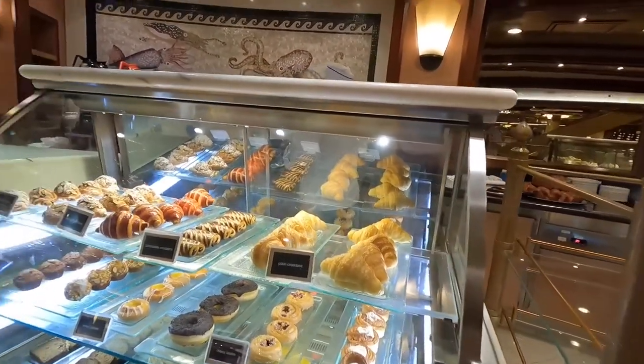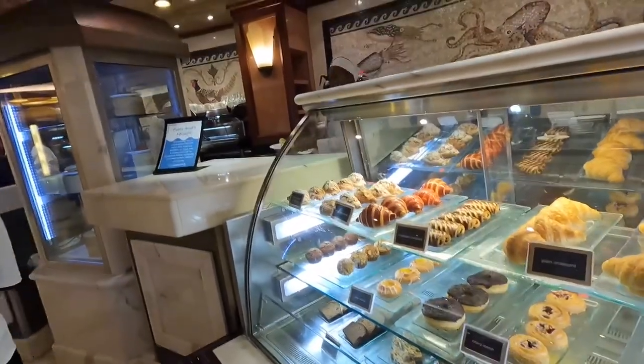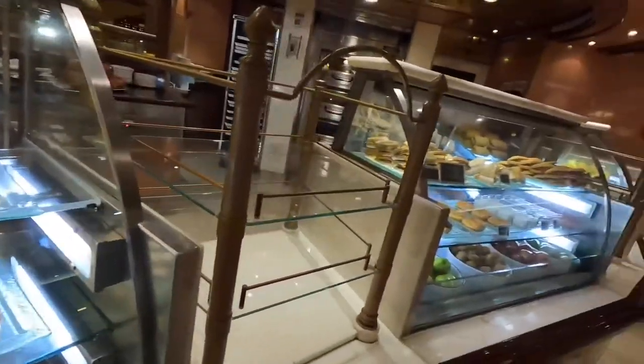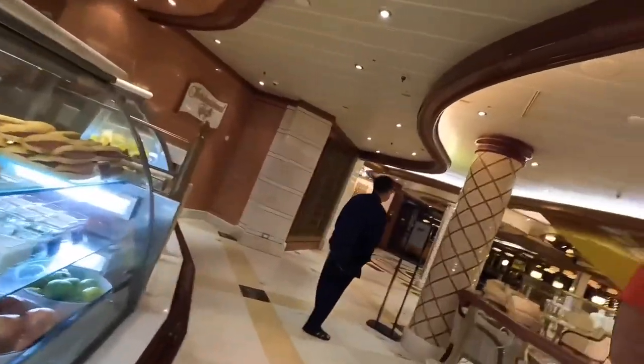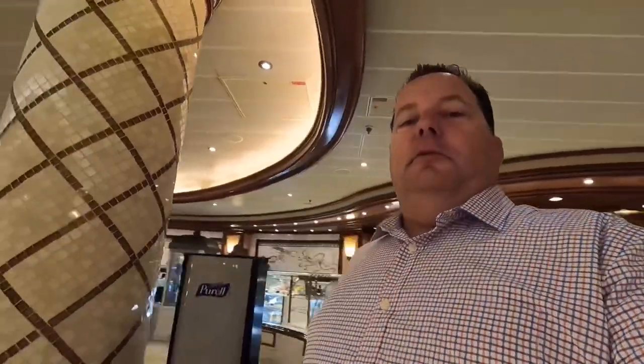Chocolate pan rolls. Cinnamon rolls. Looks good. But we already ate. Turning around here.